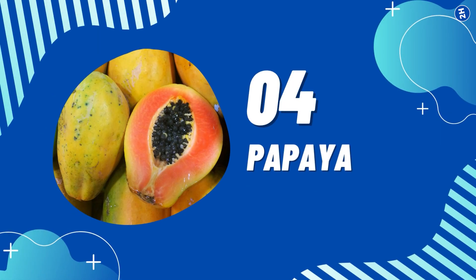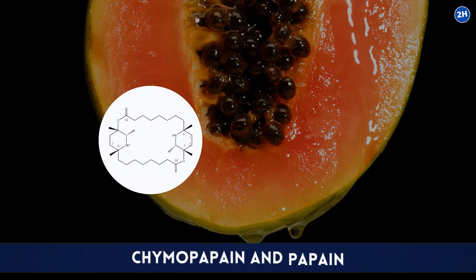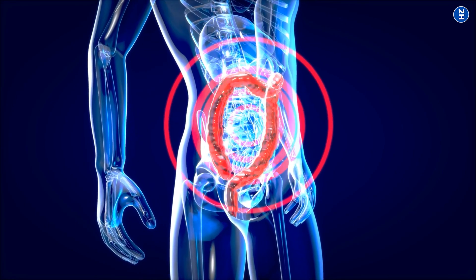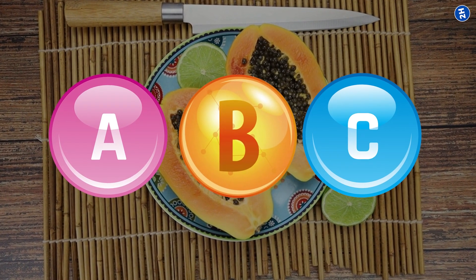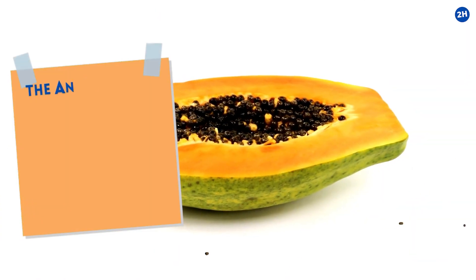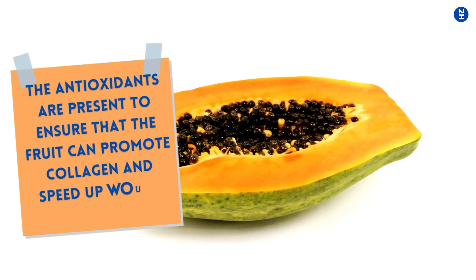Number 4: Papaya. This tropical fruit has natural enzymes called chemopapaen and papain, which help to support digestion and ultimately improve gut health and reflect it on your skin. They are also packed with vitamins A, B, and C, which all work together to maintain good skin health effectively. The antioxidants present ensure that the fruit can promote collagen and speed up wound healing.